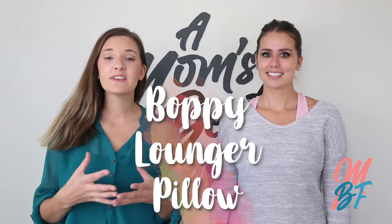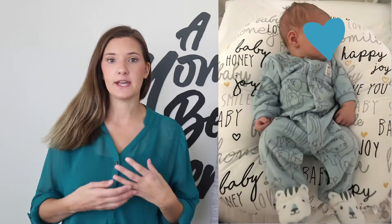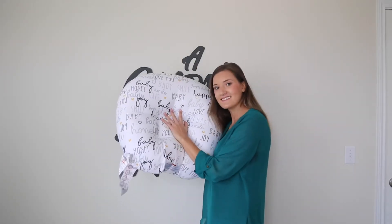The next item on the list is the Boppy lounger pillow. This is so convenient for a newborn because if you need to put them down for a minute to wash your hands, or just somewhere to place them while you're hanging out with your baby, it's a snug pillow and it's just so convenient. I highly recommend it — we used it a lot.